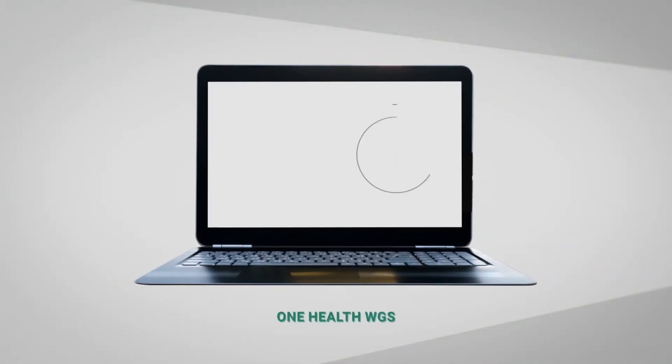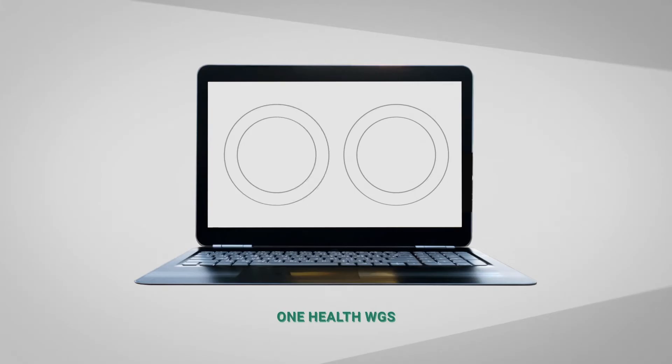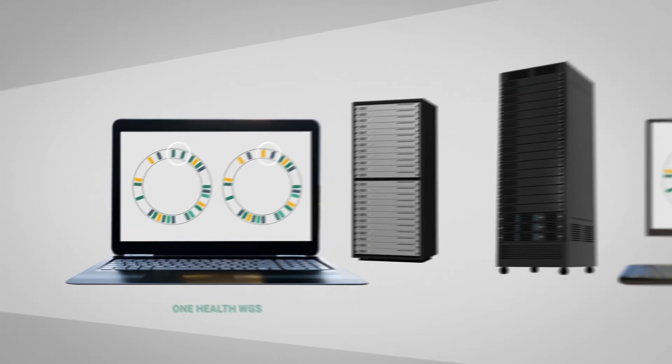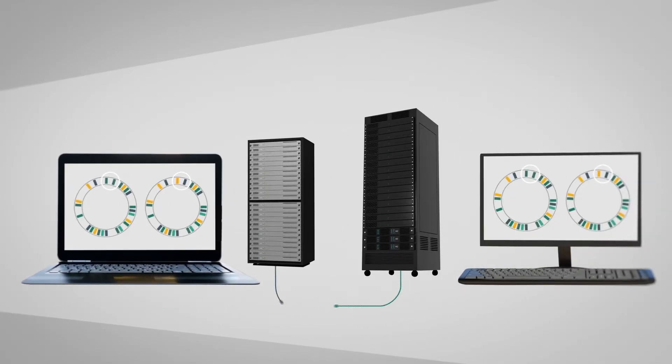The new One Health WGS system developed by EFSA and ECDC helps improve the speed, effectiveness and coordination in sharing WGS data for foodborne outbreak investigations. It consists of two interconnected platforms, one hosted by EFSA and the other by ECDC.